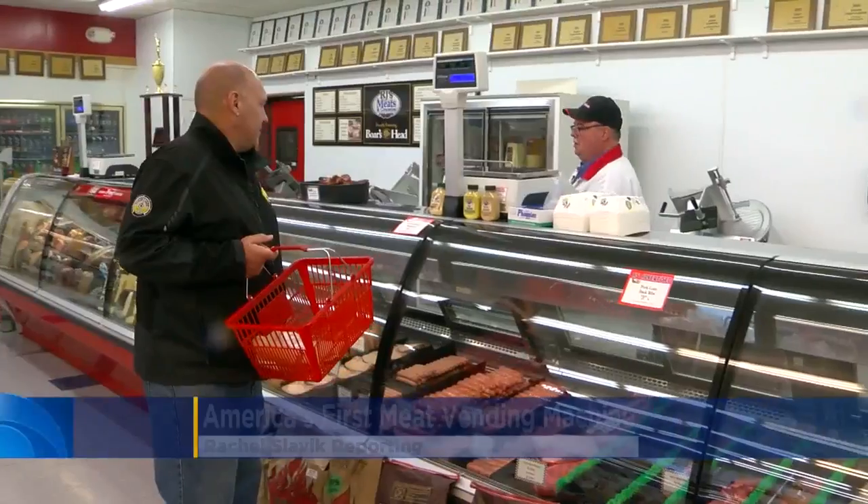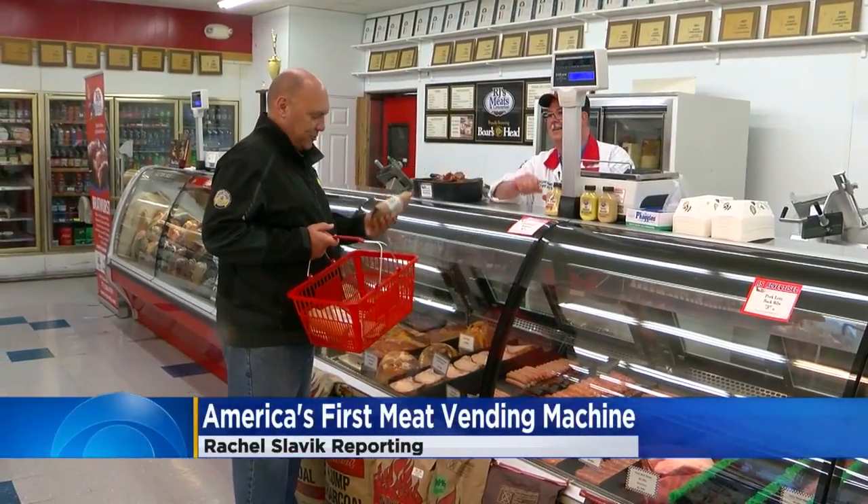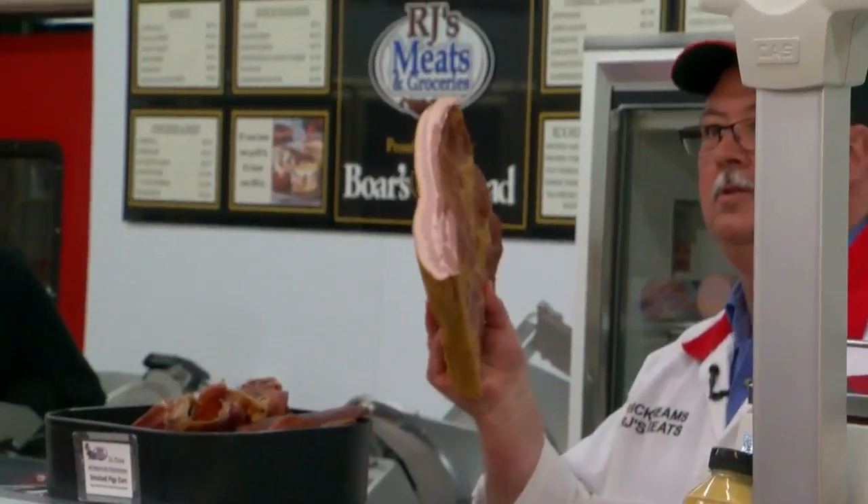At RJ's Meats, the demand for prime cuts and quality beef is constant. Yet in a 24-7 society, owner Rick Reams can't accommodate every customer. We have limited hours. Sundays we're open 11 to 3.